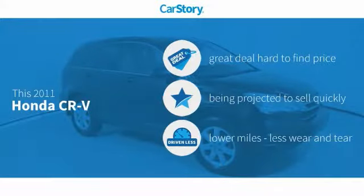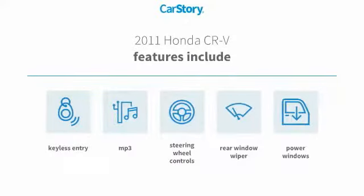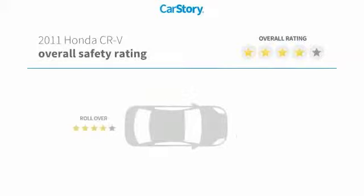Car Story research indicates this vehicle as being a great deal that is hard to find at this price and low miles. Features also include keyless entry, power windows, rear window wiper, steering wheel controls, and MP3.